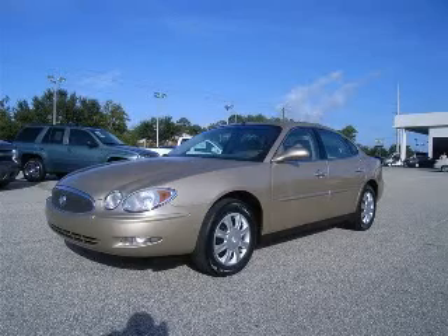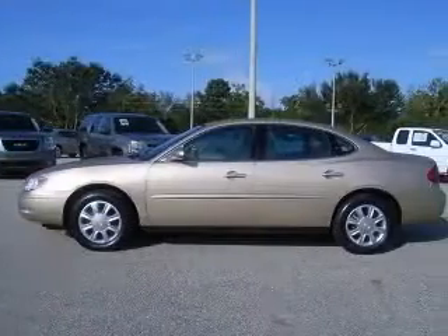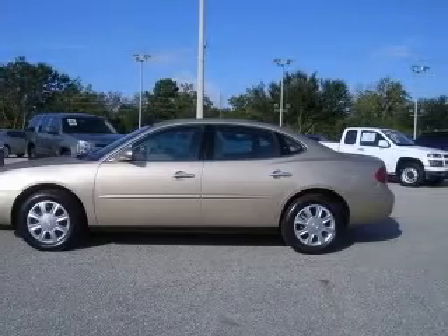We are proud to present this excellent 2005 Buick LaCrosse. This LaCrosse has a six-cylinder engine and an automatic transmission.